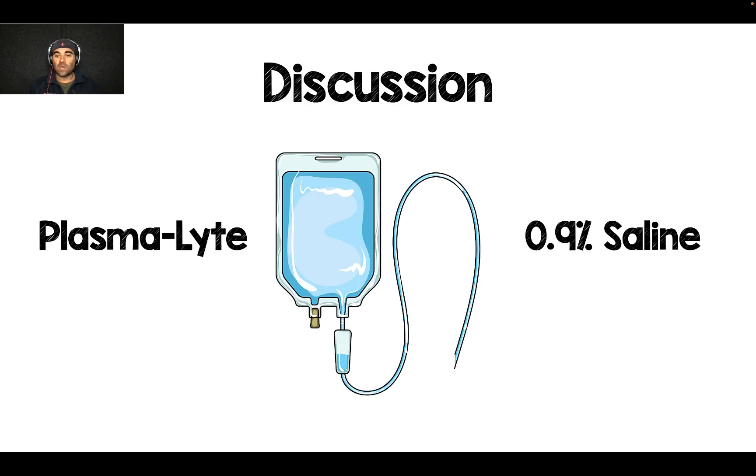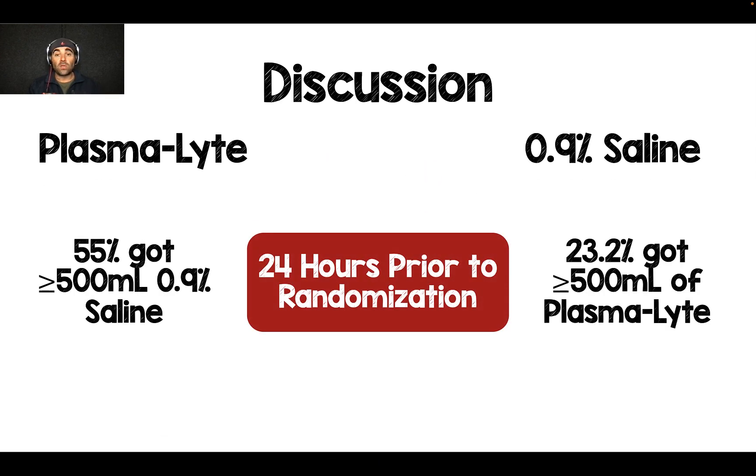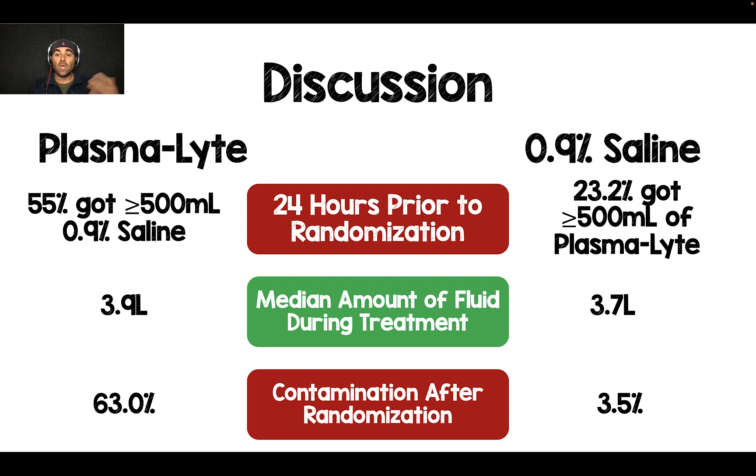Here's how it broke down. In the first 24 hours prior to randomization, 55% of people randomized to plasmalyte had received over 500 cc's of 0.9% saline, whereas only 23% in the saline group had received over 500 cc's of plasmalyte. Once in the study, the authors maintained very tight control — people got about the same amount and type of fluid they were randomized to. But once out of the ICU, contamination rates were again high: 63% in the plasmalyte group received 0.9% saline, versus only 3.5% in the saline group receiving plasmalyte.